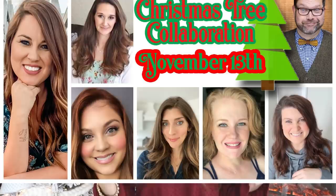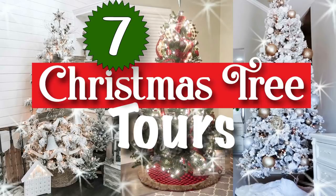Over on that channel I post a new video every single Friday, and today is a very special day over there. I've teamed up with six of my YouTube friends to bring you a Christmas tree collaboration — one video filled with tons of Christmas tree inspiration. We're also putting together a playlist with even more holiday ideas, and I'll link both down in the description box so after this video you can head over and watch.